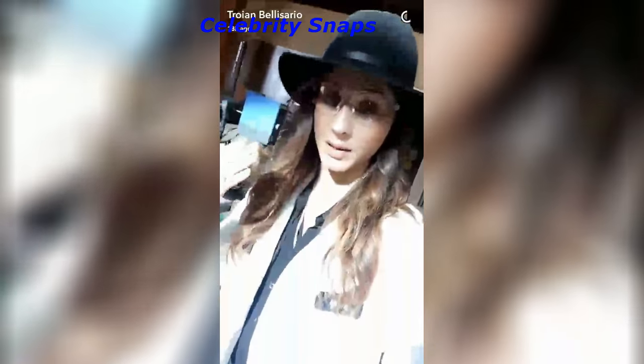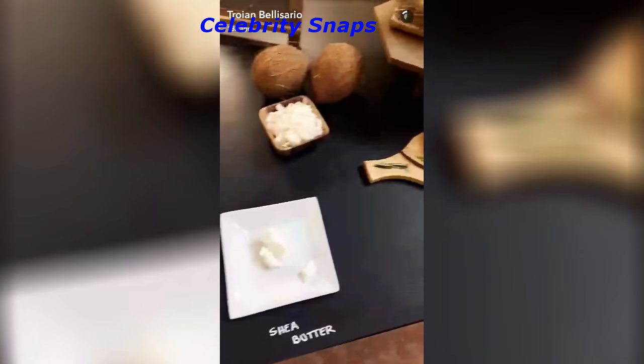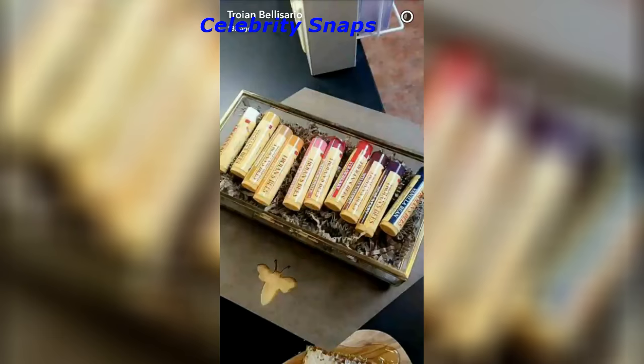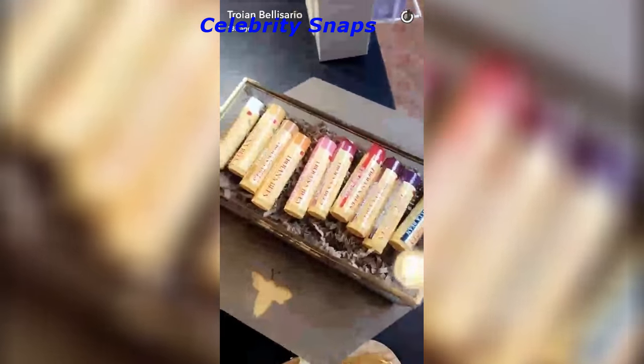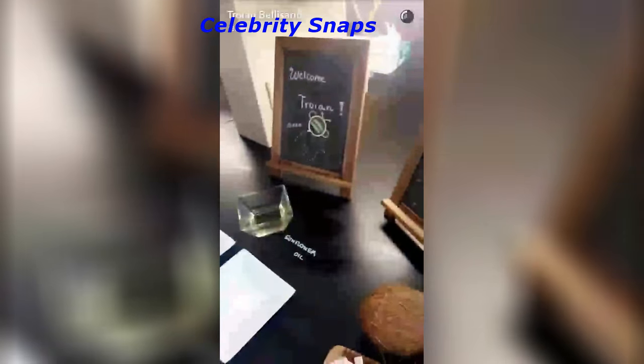I'm officially wearing a lab coat and I have lab glasses on because I'm going to make my own lip balm — this is insane. These are the ingredients; we're going to be making vanilla bean lip balm, but I have to put on gloves first so I don't mess anything up.